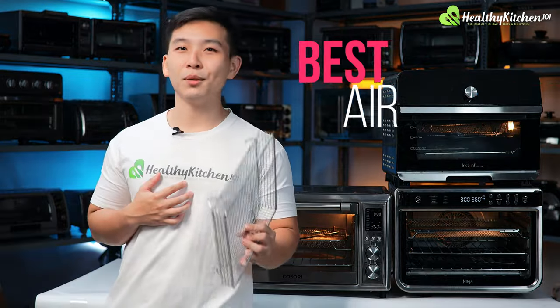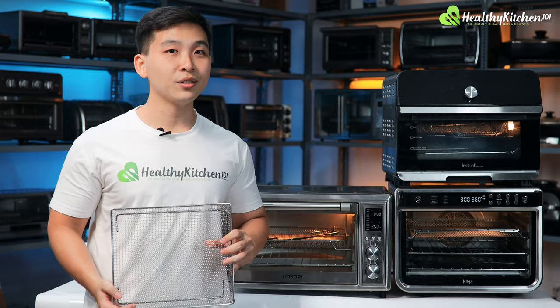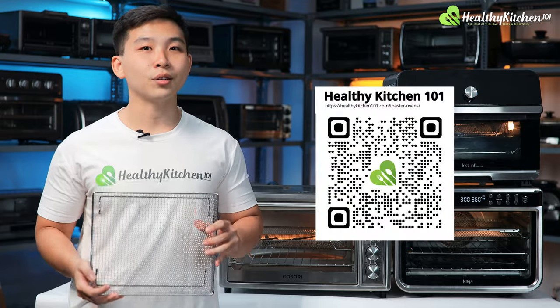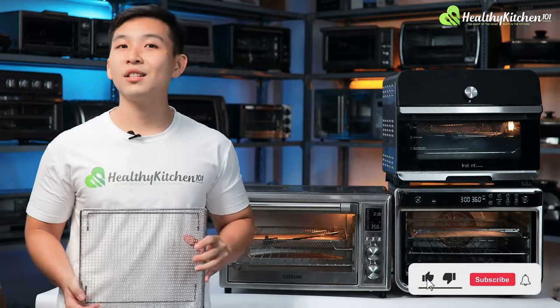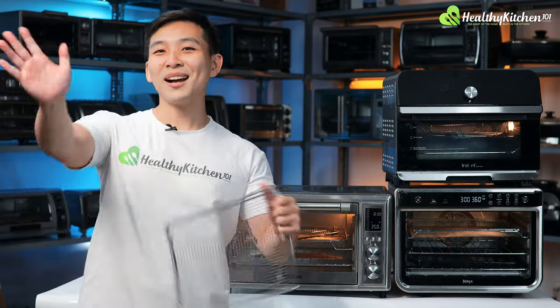And there you have it — our list of the best air fryer toaster ovens, along with a quick review on their qualities. If you're interested in any of the machines, we have the links to them in the description below. If you want to check out how we did the testing for them, we have a link to an article and a video down there as well. If you enjoyed the video, please consider liking and subscribing so that you won't miss our future uploads. Thank you for watching and we'll see you in our next one. Bye!